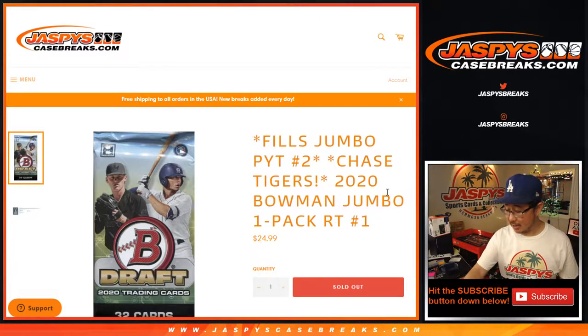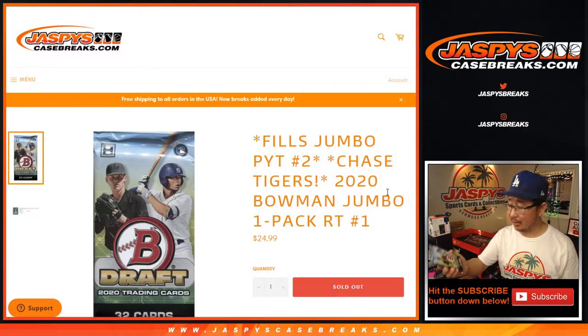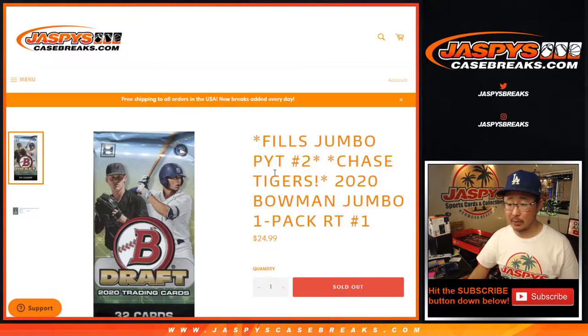Hi everyone, Joe for JaspiesCaseBreaks.com coming at you with a quick pack break of 2020 Bowman Draft Baseball, which will help fill up pick your team too.